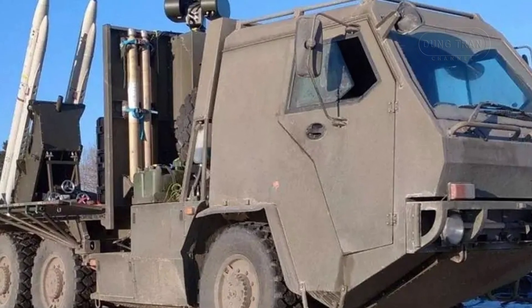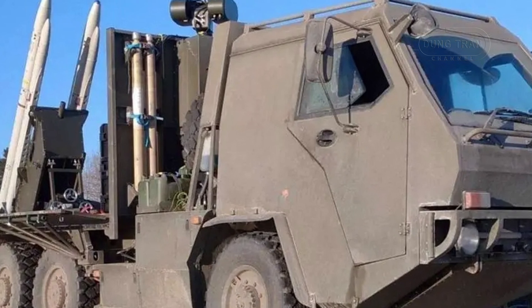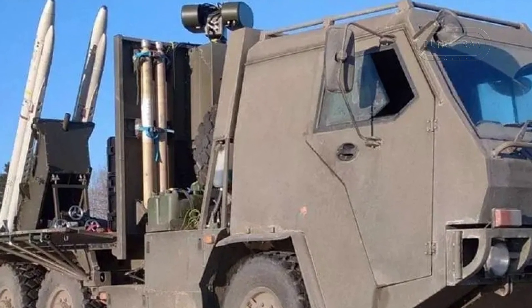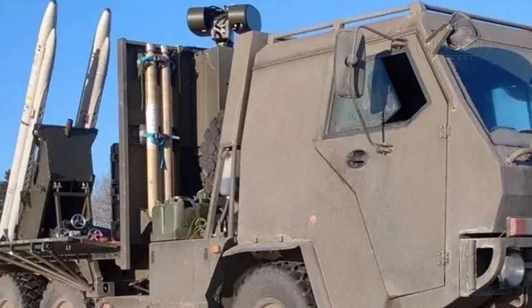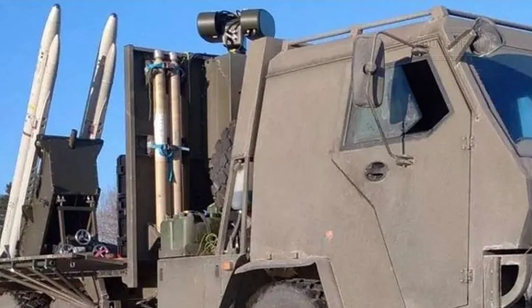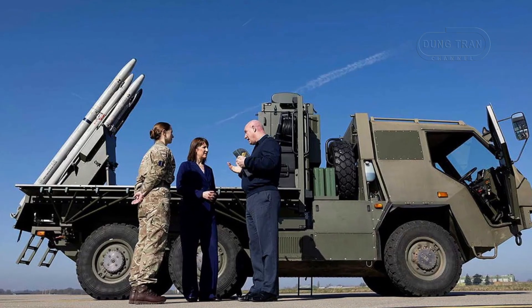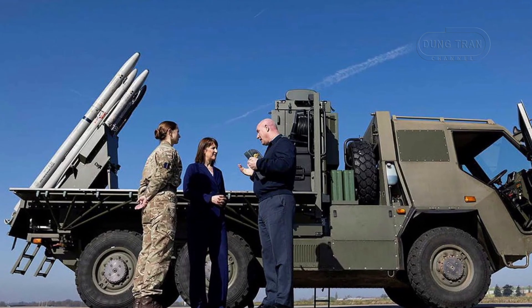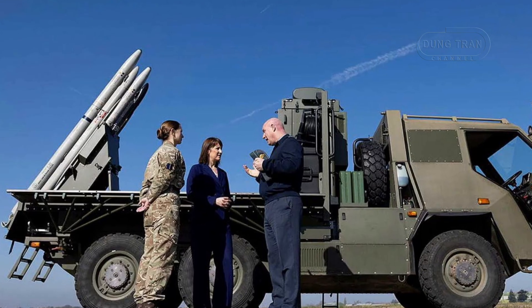The twin-launcher setup, while limited to two ready-to-fire missiles, is mitigated by the platform's agility, though reloading—likely a manual task for a three-person crew given the missile's 88-kilogram weight—remains a practical challenge. Its fire-and-forget technology enhances flexibility, making it a responsive asset for defending forward positions and infrastructure.